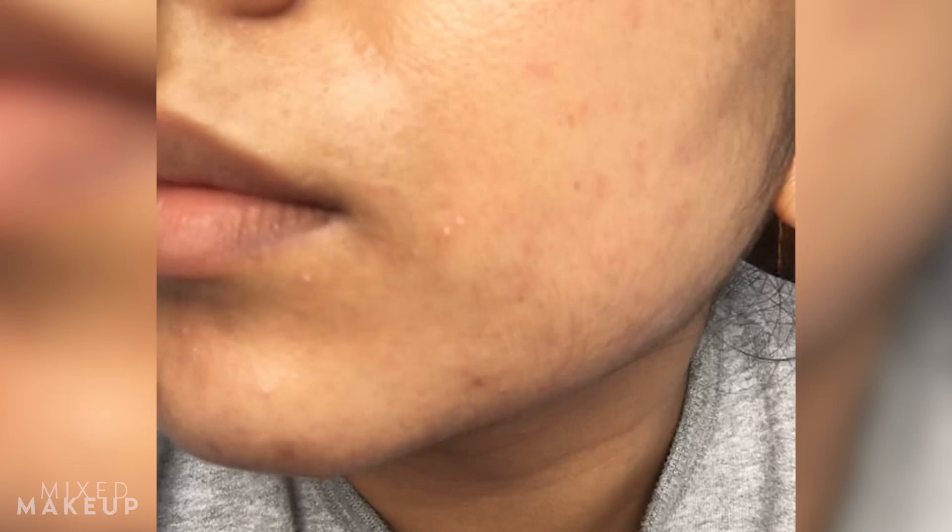Before we do, I just want to let you guys know we're going to tell you how to treat fungal acne — pityrosporum folliculitis. But we're going to look at some pictures of what it could be first. We're showing you this so you have more information. But at the end of the day, you should definitely see a dermatologist. So Dr. Desai, I want you to take a look at this one first.